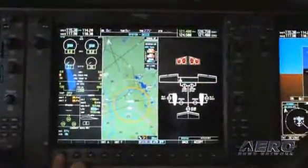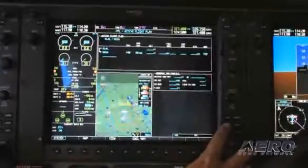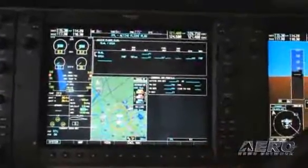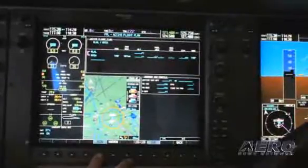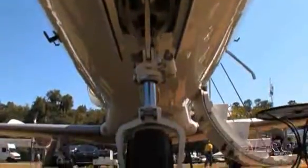It's a very simple aircraft to maintain. Embraer, coming from a background of building airliners, designs airplanes that are very robust, very easy to maintain, and have very low operating costs. For example, the maintenance cycle on this aircraft is every 600 hours or 12 months, so you don't have to stop the airplane at all for maintenance until you reach 600 flight hours or 12 months, which is just great for the owner-operator.